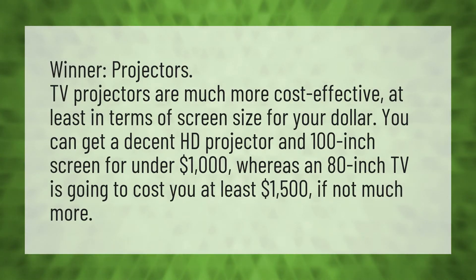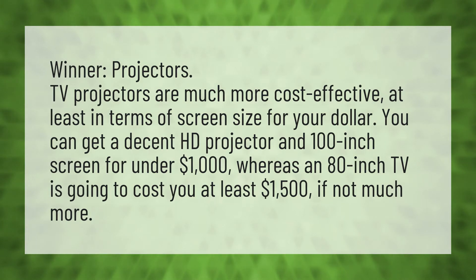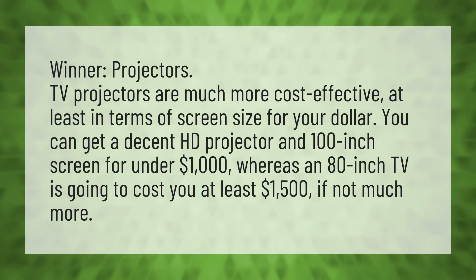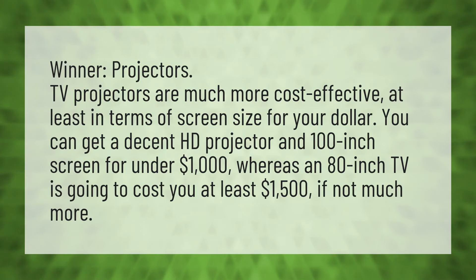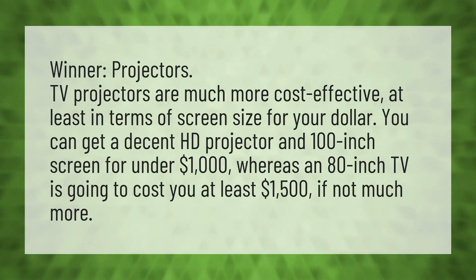Winner: Projectors. TV projectors are much more cost effective, at least in terms of screen size for your dollar. You can get a decent HD projector and 100-inch screen for under $1,000, whereas an 80-inch TV is going to cost you at least $1,500, if not much more.